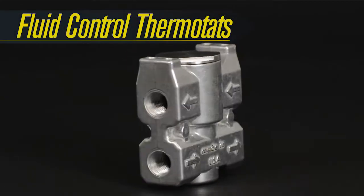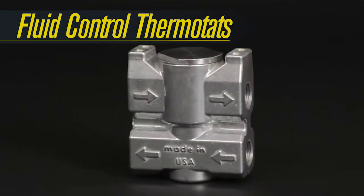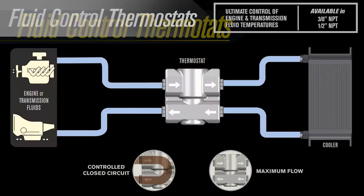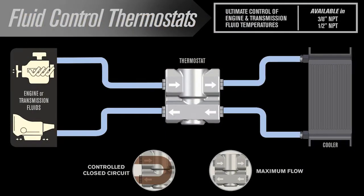To complete your performance cooling setup, don't forget Deraille's fluid control thermostats. A fluid control thermostat installs between the engine and fluid cooler or transmission and fluid. This allows 90% of the fluid to bypass the cooler until the fluid reaches 180 degrees Fahrenheit. The remaining 10% flows through the cooler, maintaining constant system pressure.